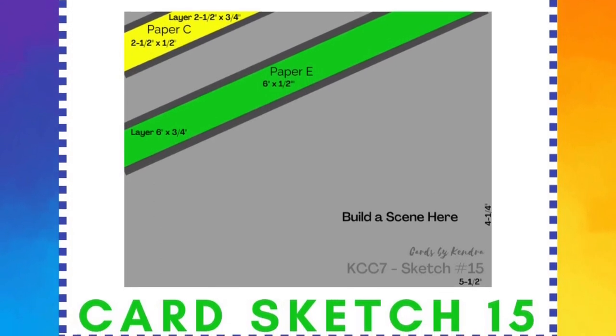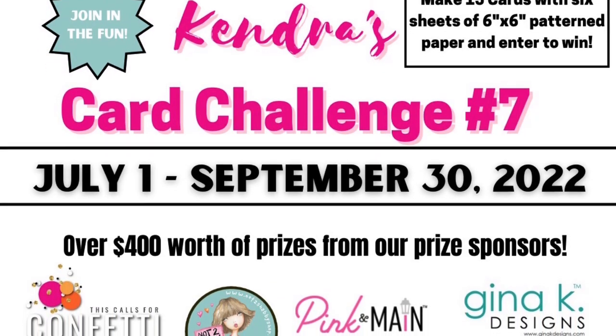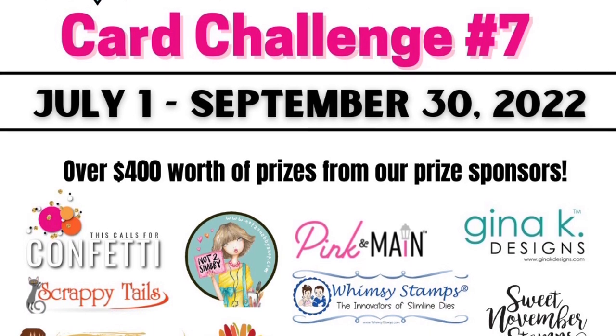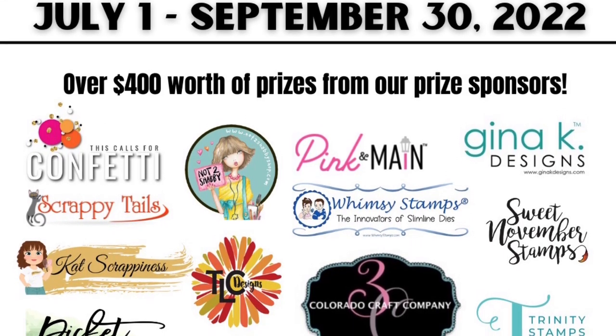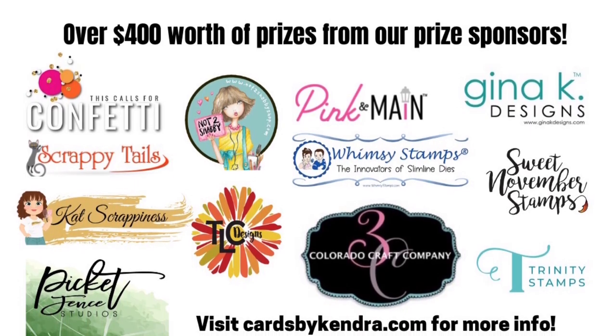I will have a video posted on my channel on July 1st introducing challenge 7, but what I'm really excited about for this upcoming challenge is that there are 12 company sponsors this quarter with over $400 worth of prizes to be given away — double the amount of prizes from challenge 6. I'll talk more about this in my next video, so let's go ahead and get started on making this card.